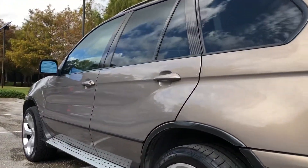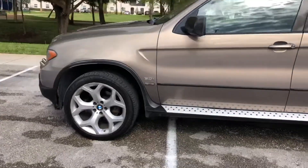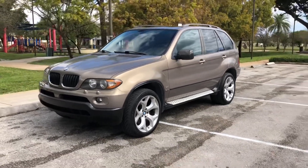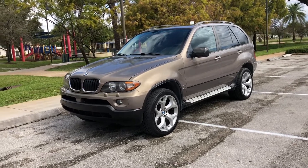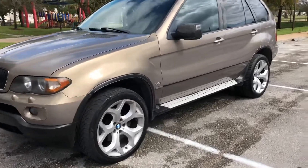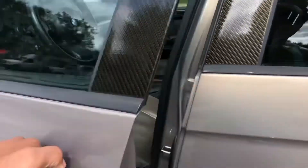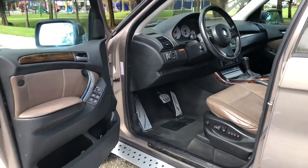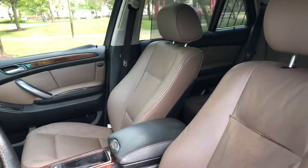This truck has been nothing but reliable. I am getting ready to sell it unfortunately — I'm still kind of debating, but right now my mind is leaning towards selling it. I wanted to go over the truck, everything I did to it as well as the options that it has.